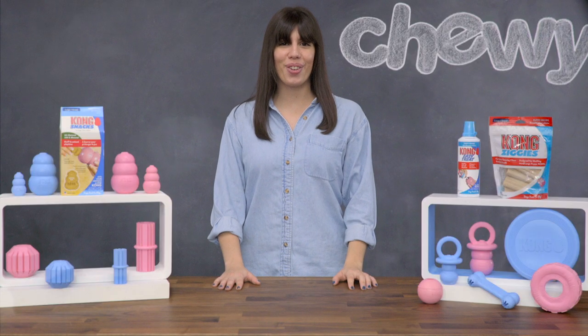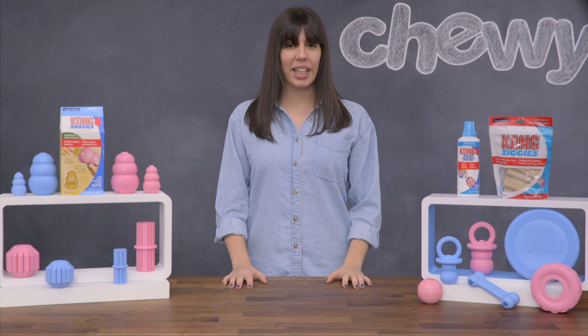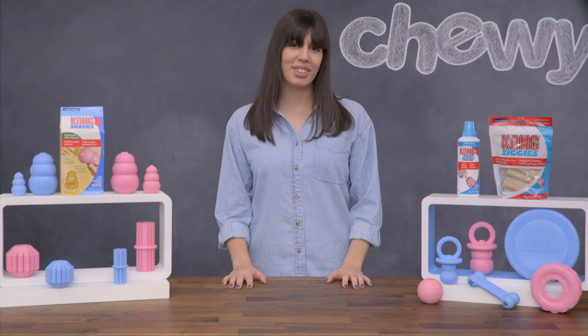Whether you're working on crate training or chewing, Kong toys can be a great solution for training your pup. And for days when you're keeping playtime and snack time separate, try the Puppy Flyer or Puppy Ball. They're gentle on your pup's teeth, so they're a great way to introduce him to some fetchable fun.